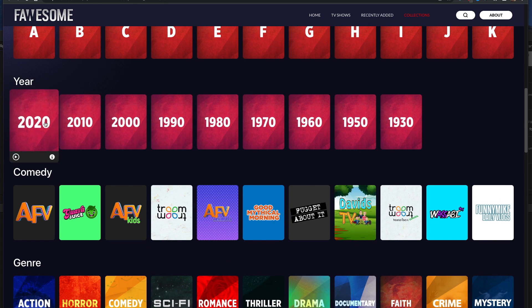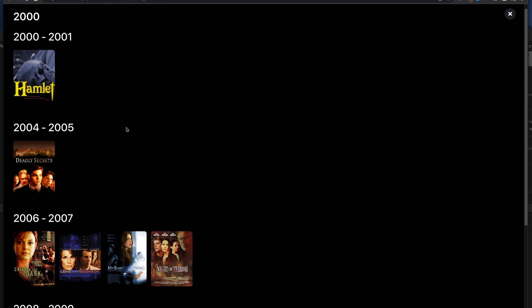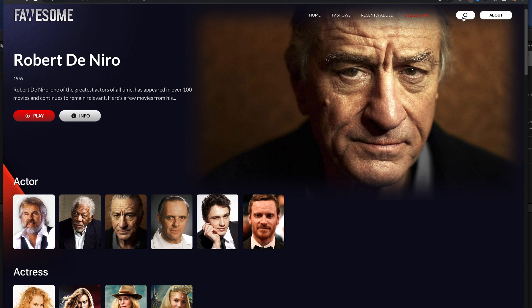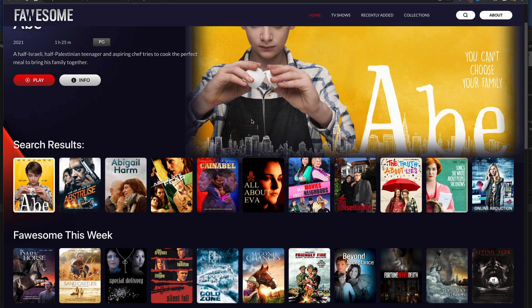Another cool feature in the Collections section is search movies by year — you click on the thumbnail of the year you're interested in and you get a selection of movies and TV shows for that year. And the last thing I want to look at is the search function, which works like any search function within an app — nothing out of the ordinary, it works pretty well as intended.